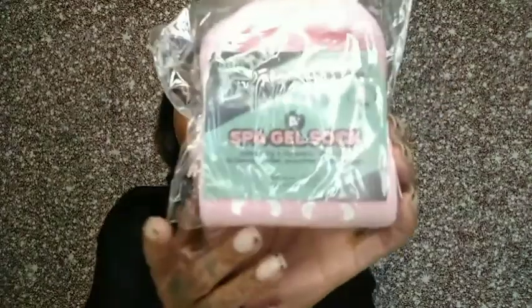I also picked up these AOA Spa Gel Socks. After you give yourself a pedicure and soak your feet for a little while, you put these spa gel socks on and they feel really thick and cushy. They have gel inside of them and it's supposed to make your feet feel really soft. I thought that was a good little thing to have.